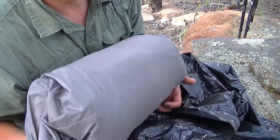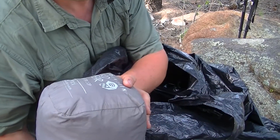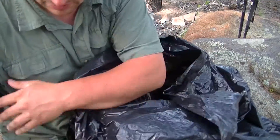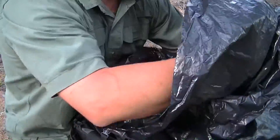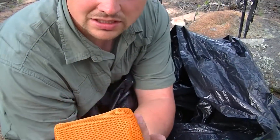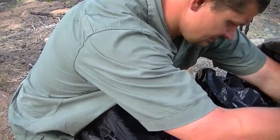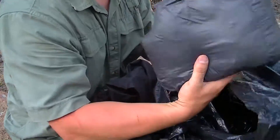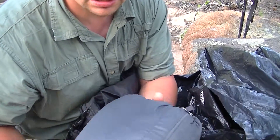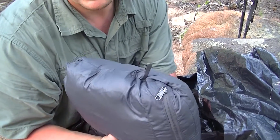I do keep my tent in there — this has the stakes in here also. I had it sitting out drying earlier so I just hurried up and crammed it in here; it does get smaller than this. This is my stove and cook pot. And I have a down jacket in here just in case — this is in case my sleeping bag gets wet, emergency, keep me warm.